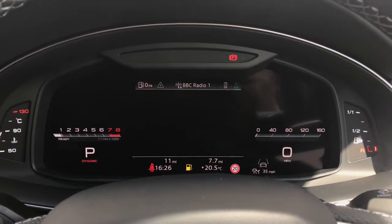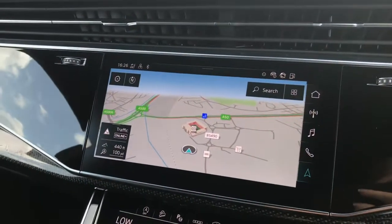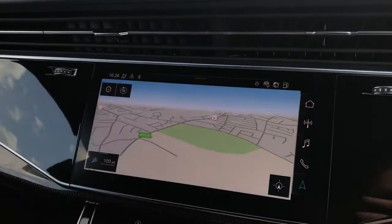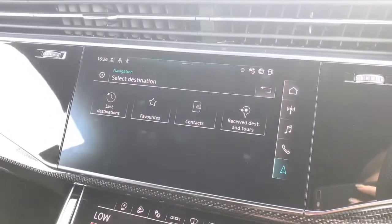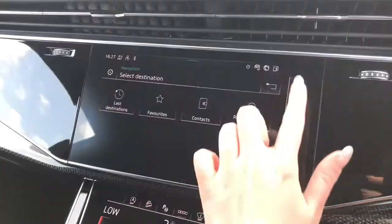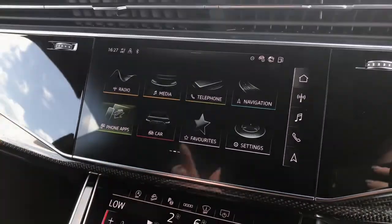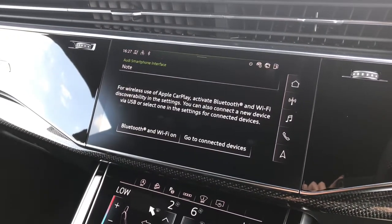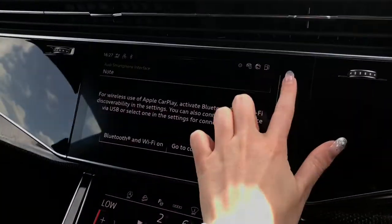We also have Audi lane assist and Audi side assist as two of the assistance systems. Here's a look at the touchscreen MMI display, which is also showcasing the MMI navigation. We can see previous and favourite destinations and access contacts. We also have the Audi smartphone interface with Apple CarPlay and Android Auto, allowing the driver to safely use their phone's features whilst in the car and on the move.